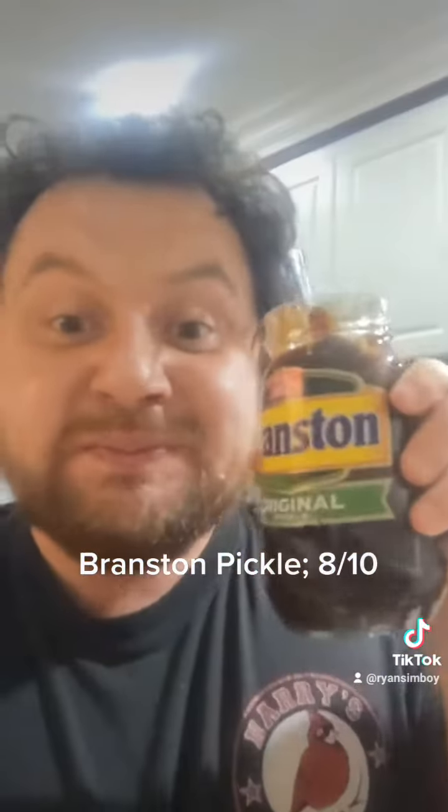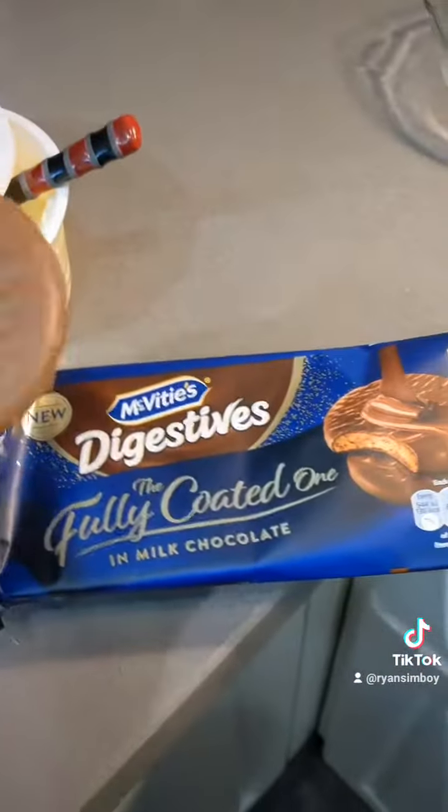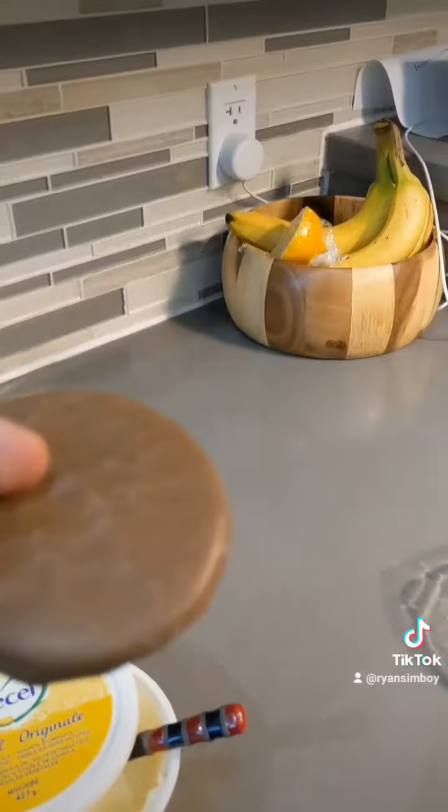I don't know how often I would buy it, but it was $8 Canadian. Honestly, Branston and cheese pickle sandwich — I give this an 8 out of 10. This is Ryan Eaton, Branston pickle from the UK, chowing down. Let's review the British digestive chocolate cookies — meh.